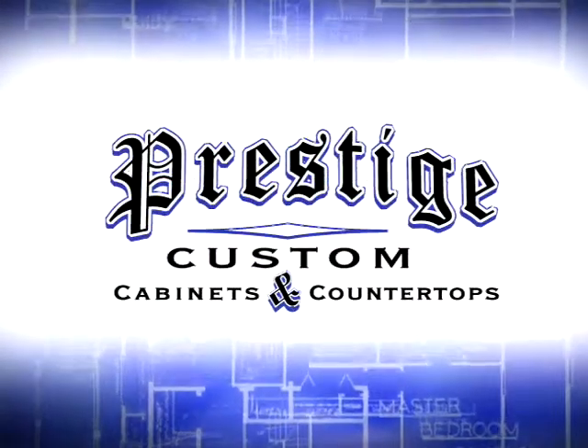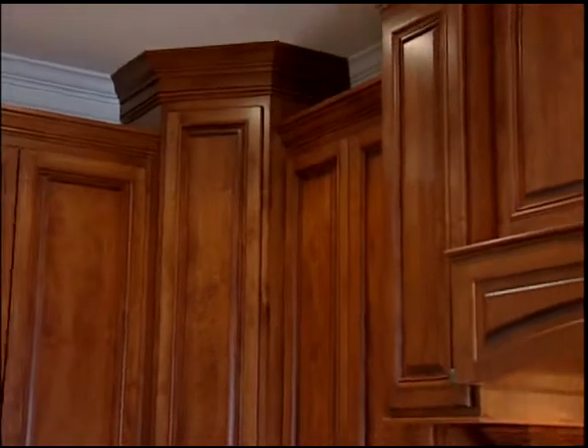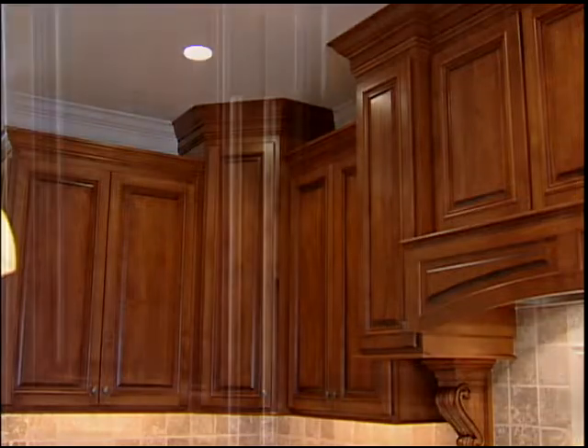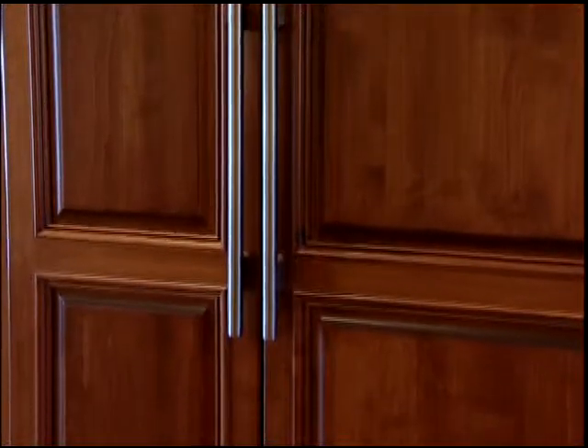We're out again with another CVS6 concept home partner, Prestige Cabinets, and Mike Waller. Mike, we are in an amazing kitchen — tell me about what's going on in here. We've taken the cabinets, some going to the ceiling and some dropped down from the ceiling, which is one of the trends of today. We've also paneled the appliances.